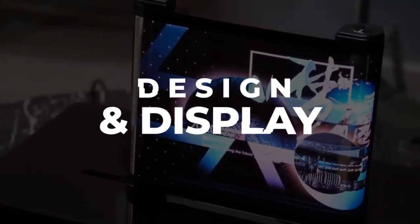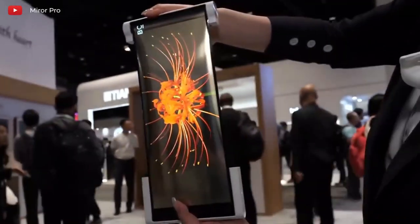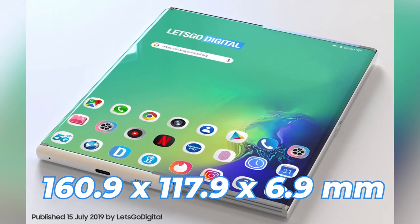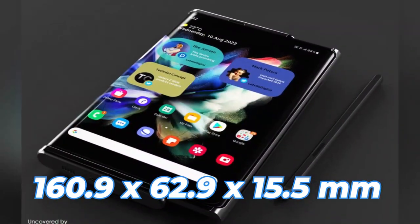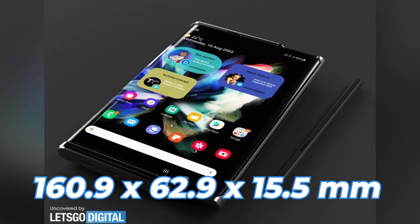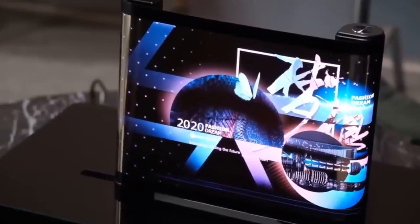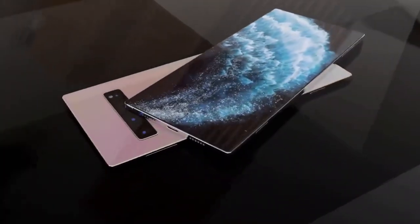Design and Display: We have some leaks about the possible design of the Galaxy Z Roll. It is expected to have a dimension of 160.9 x 117.9 x 6.9 mm when unfolded and 160.9 x 62.9 x 15.5 mm when folded. It might come with three different material designs: a glass front when folded, plastic front when unfolded, a glass back, and an aluminum frame.